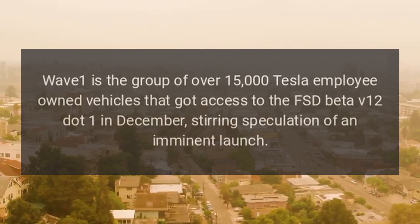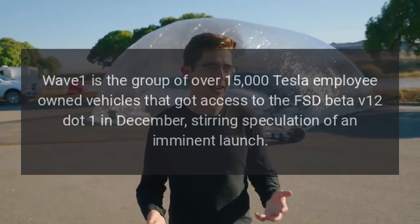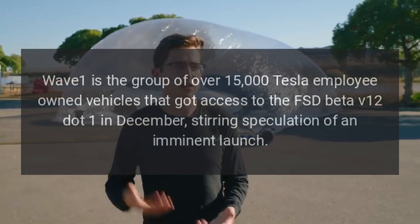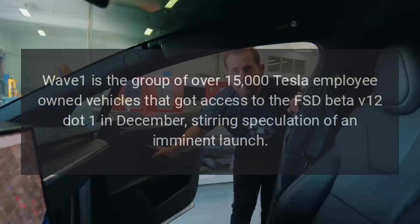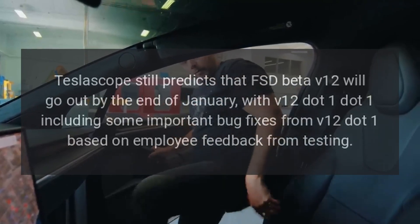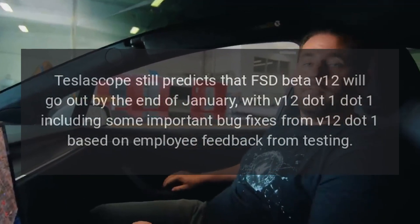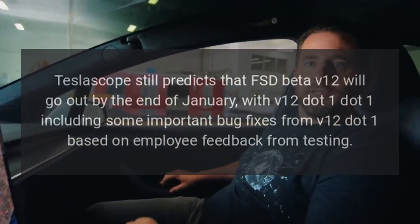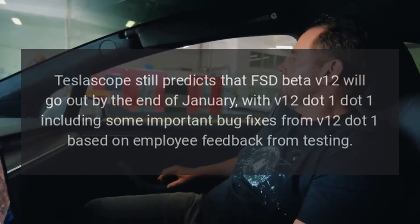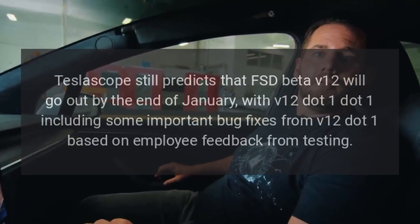Wave 1 is the group of over 15,000 Tesla employee-owned vehicles that got access to FSD Beta V12.1 in December, stirring speculation of an imminent launch. Teslascope still predicts that FSD Beta V12 will go out by the end of January, with V12.1.1 including some important bug fixes from V12.1 based on employee feedback from testing.